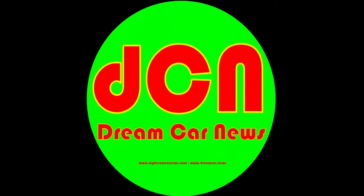That's it for this video — hope you enjoyed it. Subscribe to My Dream Car News now, spread the word, and keep dreaming.